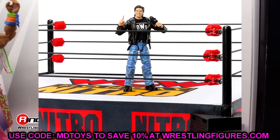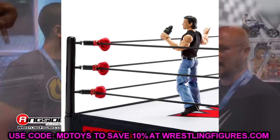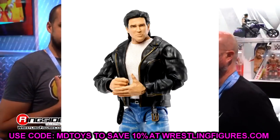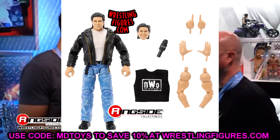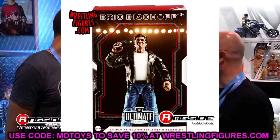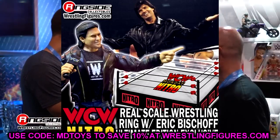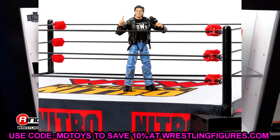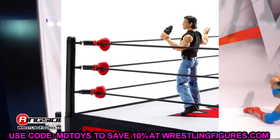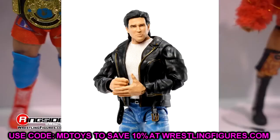Starting out, we have the Ringside Exclusive WCW Ultimate Edition ring with Eric Bischoff figure. I love this set — it's awesome. We saw something similar with the Raw is War ring, which was a great set too. This is a buy. You're going to end up paying for Bischoff on the aftermarket anyway, so you might as well cop the full set. I actually got to meet Eric Bischoff this past weekend at Royal Rumble. This is an absolute must-grab — you can also use the jeans and leather jacket on a million different customs.